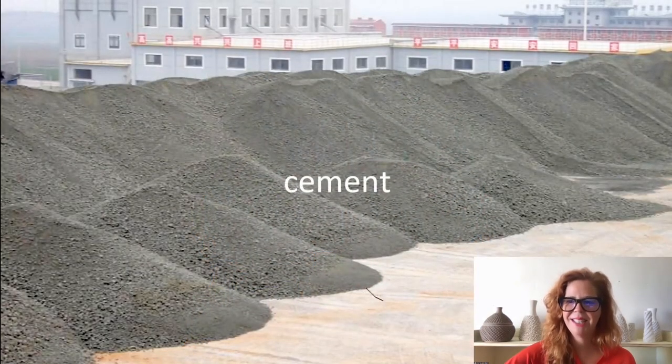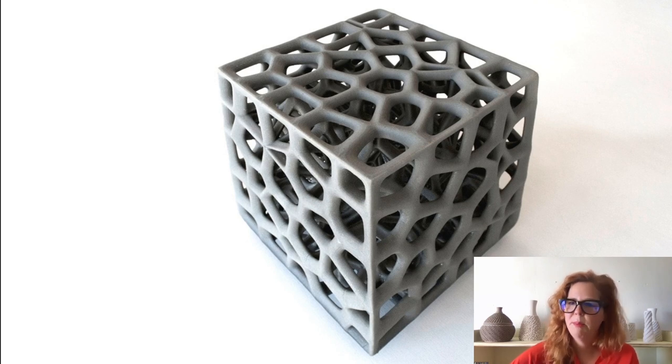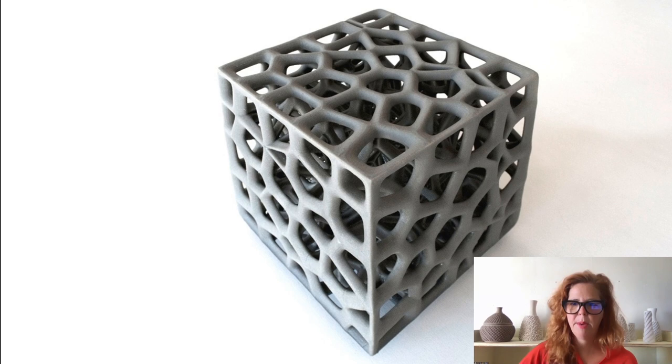Cement is the most ubiquitous building material in the world, but it has to change for 3D printing. One advantage of printing with cement is that no formwork is required — formwork can be up to 60% of the cost of construction. We've created a fiber-reinforced cement polymer for 3D printing using binder printing, which allows a file-to-fabrication process. Our 3D printed cement has structural capabilities when fiber-reinforced, with a compressive strength of around 4,700 psi — compared to typical concrete at 3,000 psi.